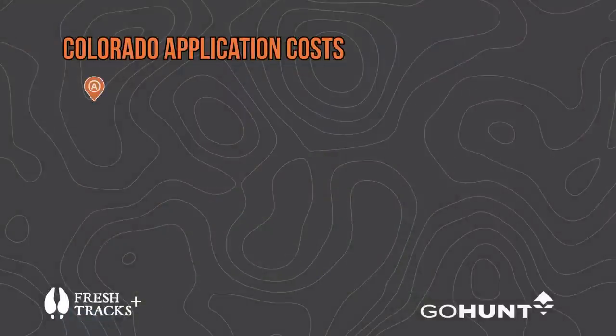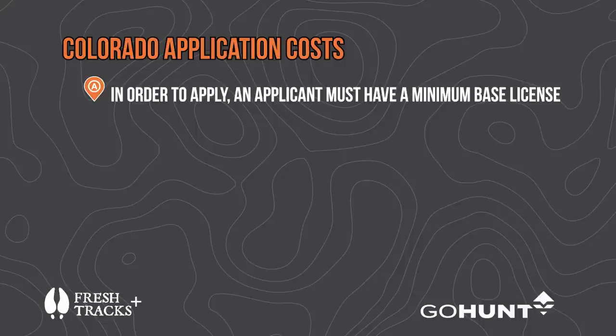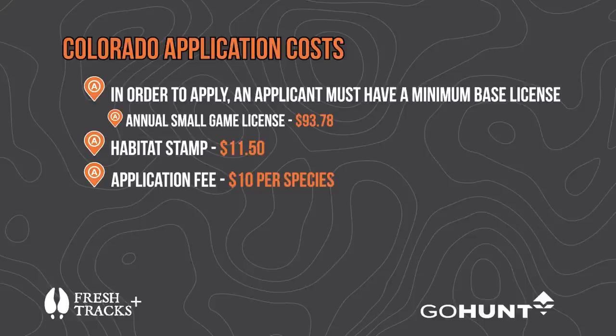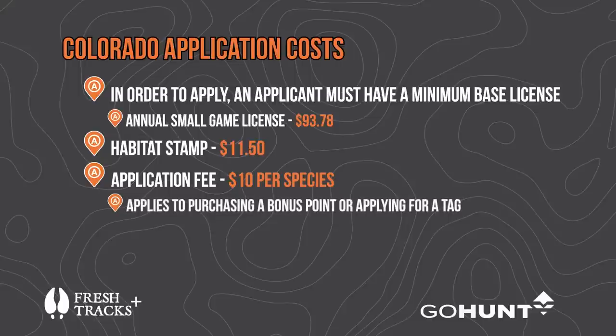Colorado requires what's called a minimum base license to apply, which is always the annual small game license — this year it costs almost ninety-four dollars. Then they make you buy a habitat stamp for eleven dollars and fifty cents. For every species you apply for — deer, elk, or pronghorn — it's another ten dollars per application.